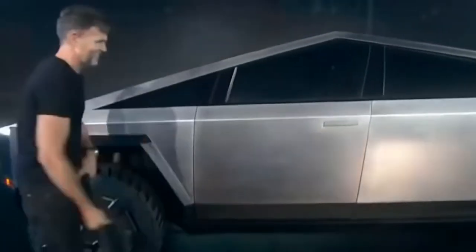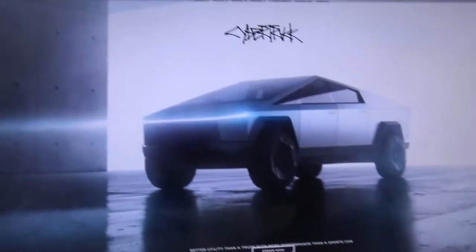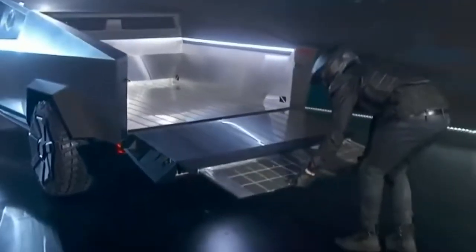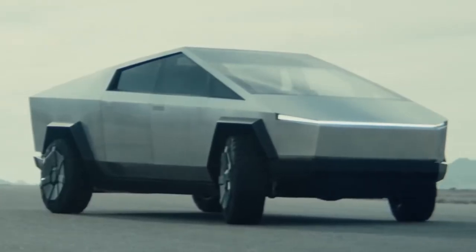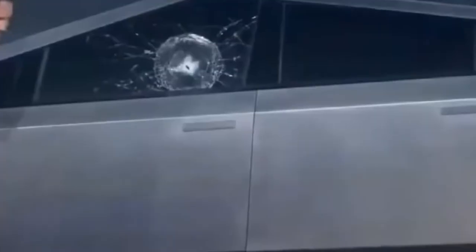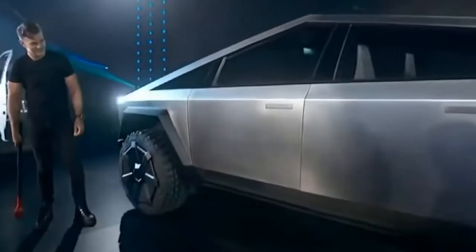The inside is minimal in appearance, with a huge touchscreen display serving as the hub for all vehicle controls and operations. The Cybertruck offers sophisticated safety technologies such as automated emergency braking, lane-keeping assist, and autopilot capabilities. The Cybertruck is a must-see vehicle for every automotive fan, thanks to its remarkable performance and unusual look.